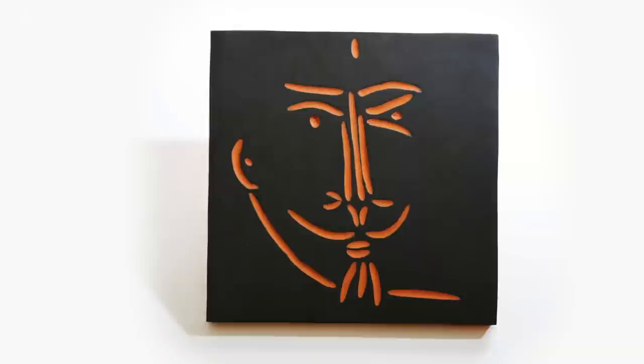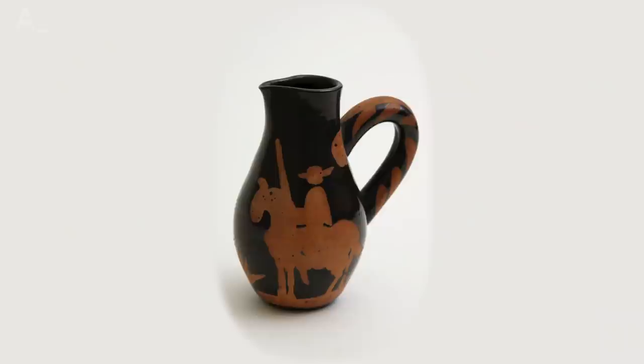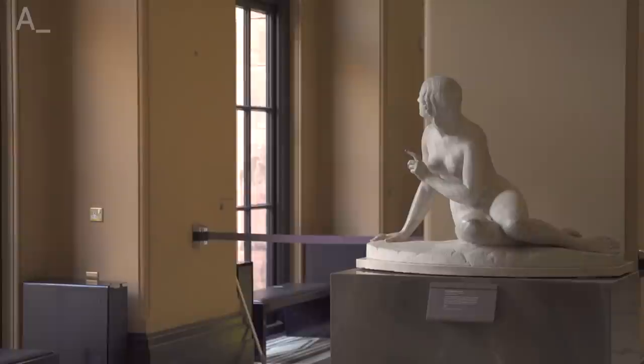The exhibition traces his experiments in etching, lithography, aquatint and linocut, including intimate portraits of his children and his lover Francoise Gillot. And as an extra treat, the show is complemented by a group of some of Picasso's most lively ceramics.